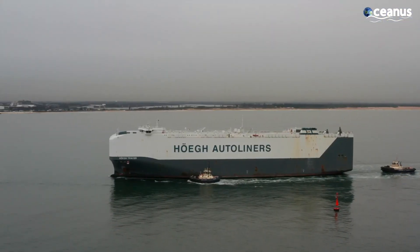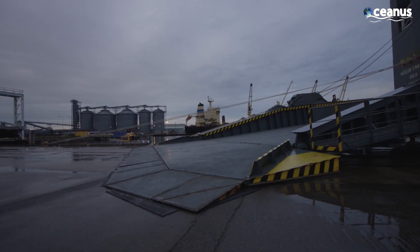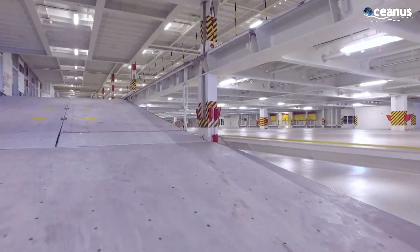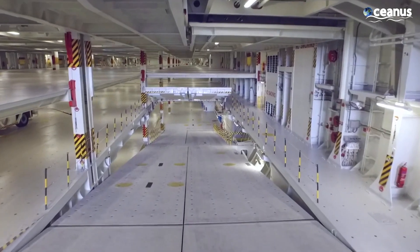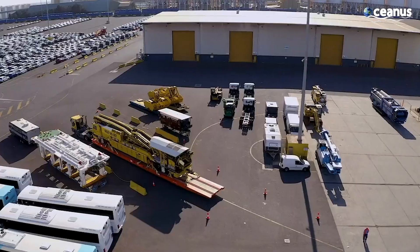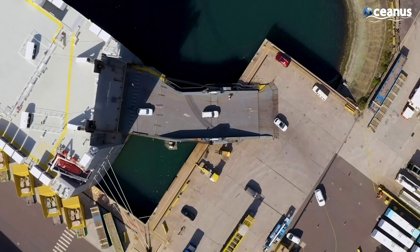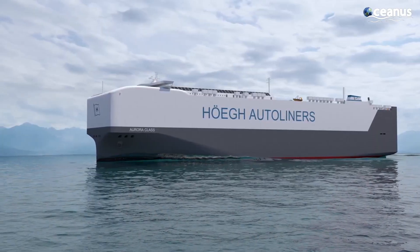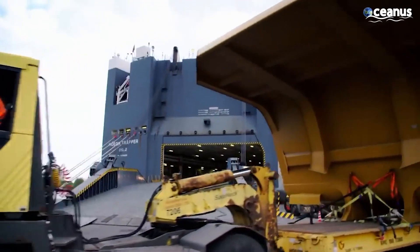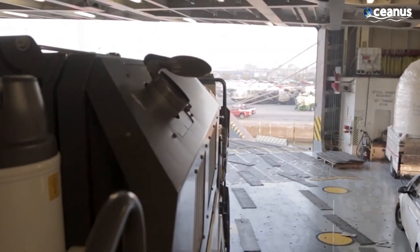Leading the RoRo ship industry is Höegh Autoliners, known for producing one of the largest RoRo ships capable of carrying over 6,900 standard-sized cars. This colossal ship boasts an impressive parking deck area spanning 60,000 square meters, equivalent to 10 football fields. What truly sets Höegh Autoliners apart is its commitment to versatility. While the primary focus is on vehicles, these RoRo ships can accommodate a diverse range of cargo types, including cars, trucks, heavy machinery, construction equipment, mining gear, and agricultural machinery.